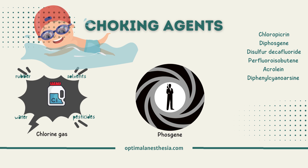Now, let's talk about phosgene — something straight out of a spy movie. It's a colorless gas that has been used as a chemical warfare agent. It causes massive pulmonary edema, leading to respiratory failure. It's not something you'll find in your cleaning supplies.